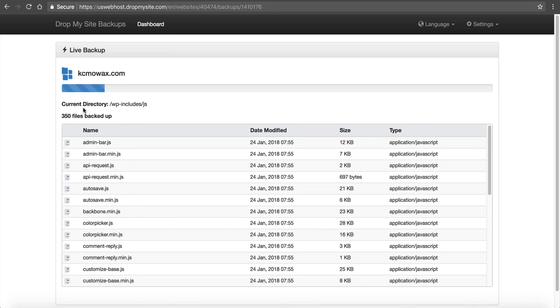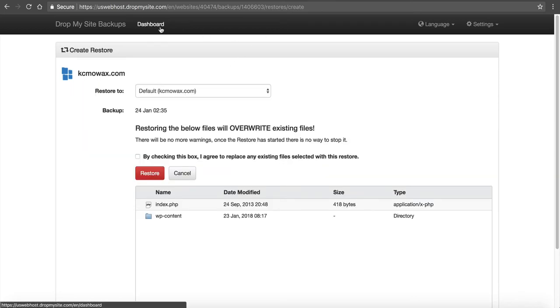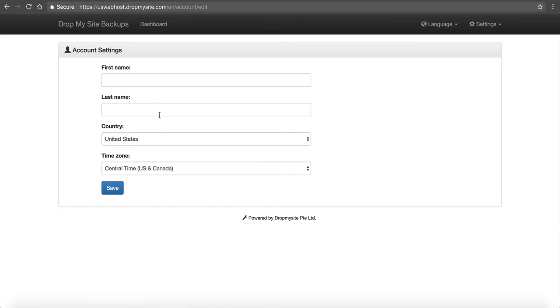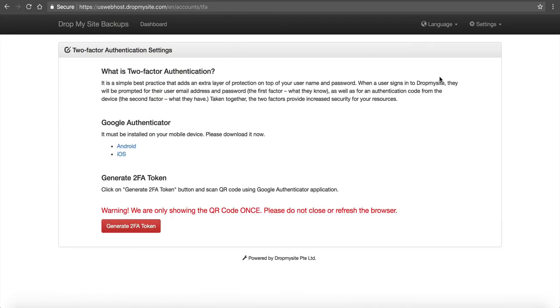You can see the backup is applying to the site and shows what directory it's currently working in — 350 files have been backed up. It's going through and backing up everything — this will probably take just a couple of minutes. You can also do on-demand backups with this. Under Settings and Account Settings, you can update your first name, last name, and password. Two-factor authentication is available too. I recommend adding two-factor authentication to your NameHero account to protect everything.